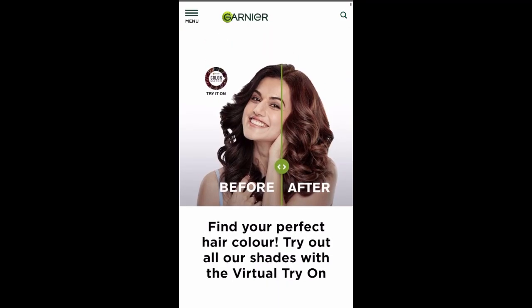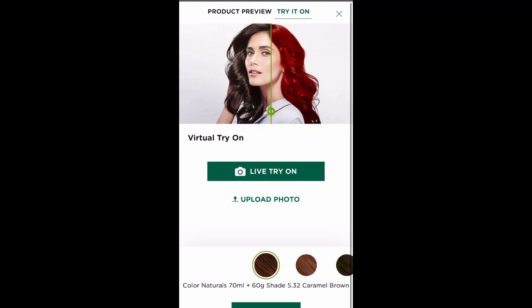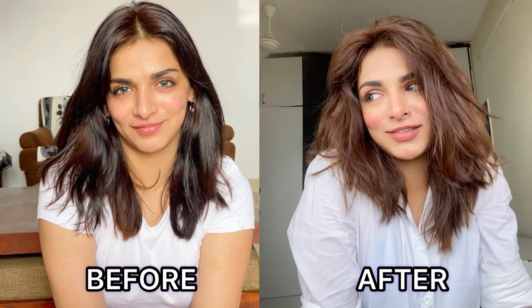A lot of people say that your hair gets bad when you color it, but no — not with Garnier Color Naturals. Also, it is so easy to pick a shade for yourself and it is so easy to color your hair at home. All you need to do is go on the Garnier Color Matching Tool, pick a shade of your choice, and try it on virtually. Select the shade that you love the most and get the perfect look that you want. Here's the before and after of the shade that I picked — it's 5.32 Caramel Brown. Love it.